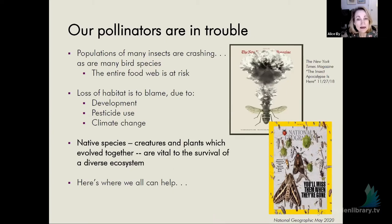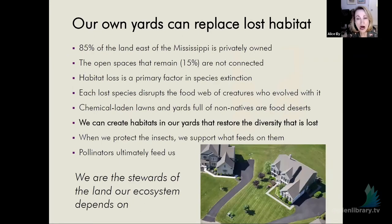Pollinators aren't all honeybees, which are domesticated creatures. We have about 300 species of native bees in Connecticut alone, and we're losing them at a rapid clip because of loss of habitat, development, loss of open space, pesticide usage, and climate change. The native species are vital to protect. Our yards can replace that lost habitat. Doug Tallamy, who is all about bringing nature home to your backyard, has pointed out that 85% of the land east of the Mississippi is privately owned.